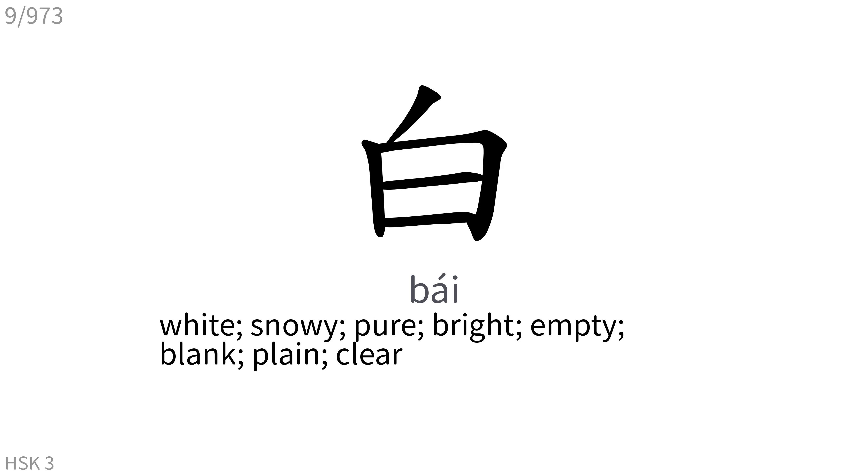白: White, snowy, pure, bright, empty, blank, plain, clear.